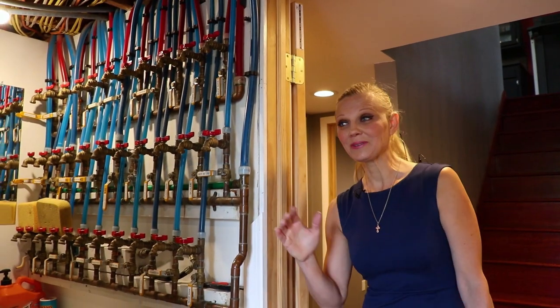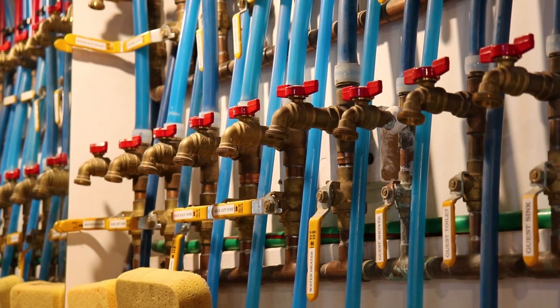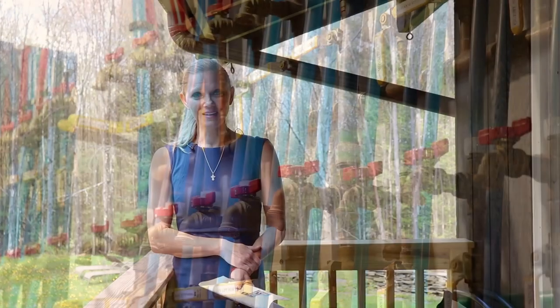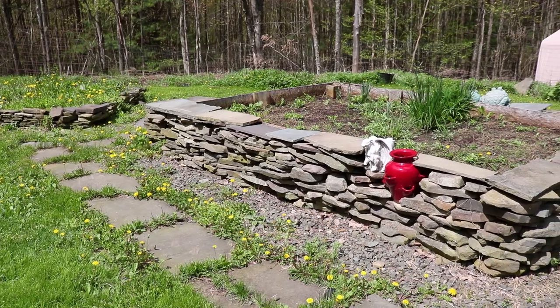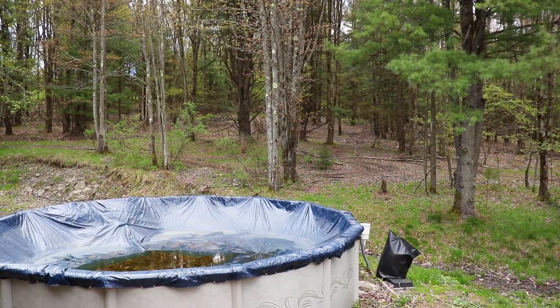Here is the utility room, and the water heating system is very well organized. Here we are on the back deck — it's so peaceful and beautiful. And in the back, we also have a swimming pool, which is ready to be opened for the summer.